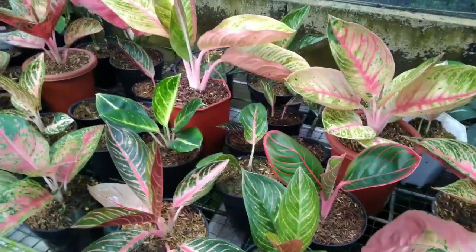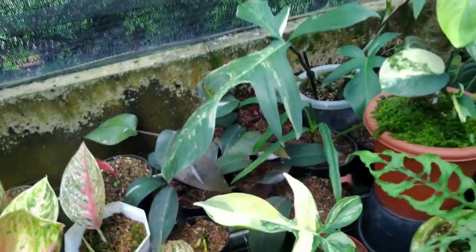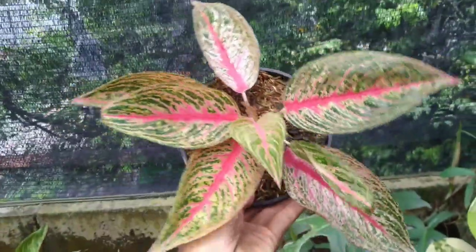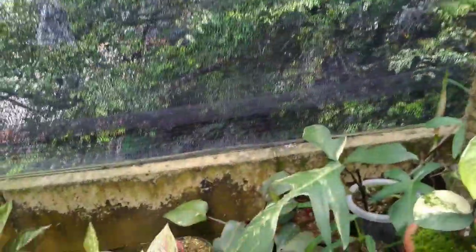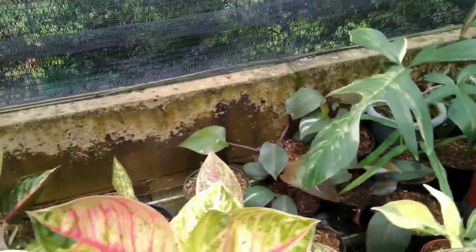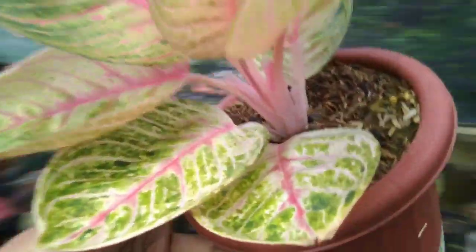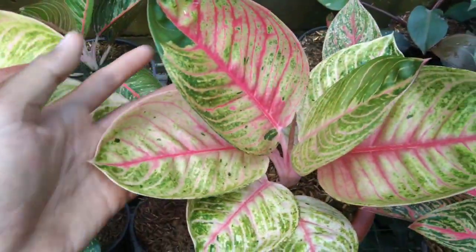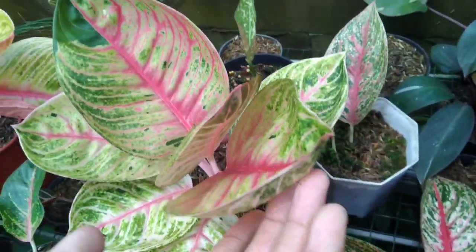Ada Red Legacy, Red Legacynya di harga Rp50.000-an. Ada juga Monlek — tuh roset banget, cakep. Monleknya udah rimbun, di harga Rp600.000-an.